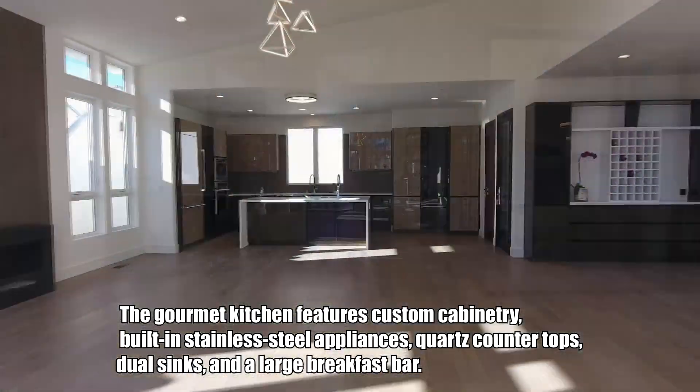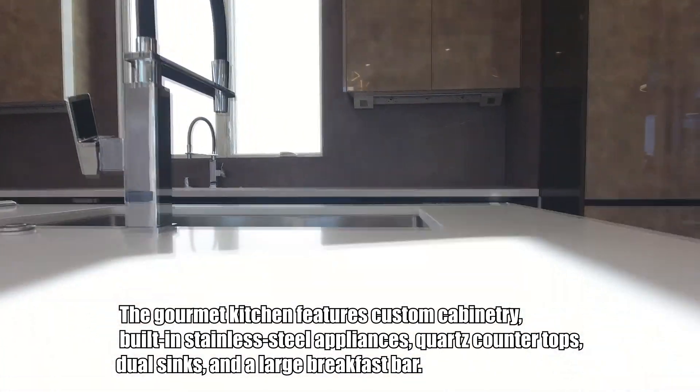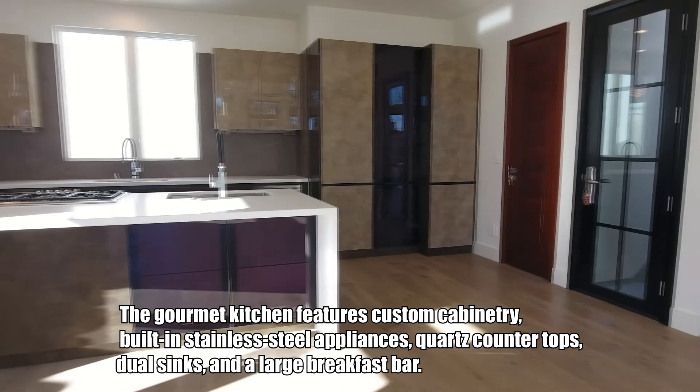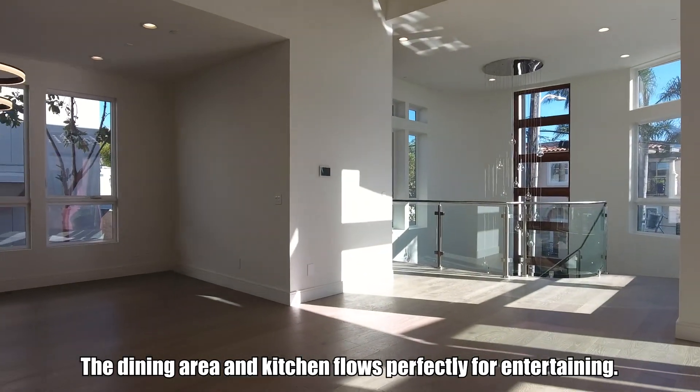The gourmet kitchen features custom cabinetry, built-in stainless steel appliances, quartz countertops, dual sinks, and a large breakfast bar. The dining area and kitchen flow perfectly for entertaining.